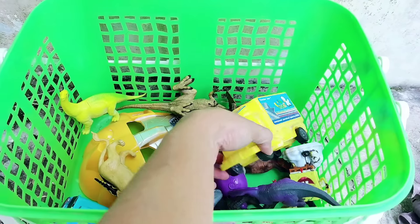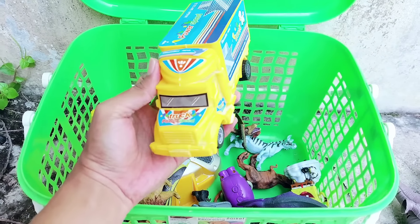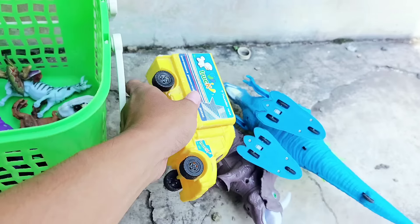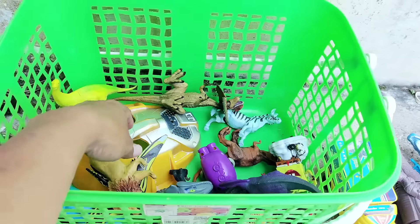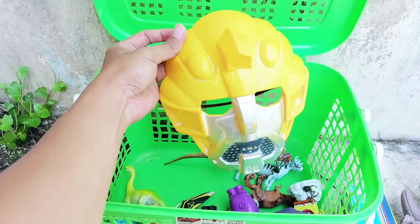The third one is a yellow truck. This yellow truck has four wheels and the dominant color is yellow. I put it here. All right friends, the next one is a Bumblebee mask.